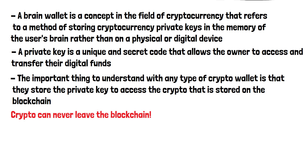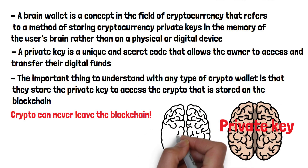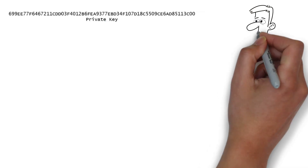Crypto can never leave the blockchain. The private keys to access the crypto are what's being stored in your brain, not the crypto itself. A private key is a long string of random numbers and letters — so how is anyone supposed to memorize this?